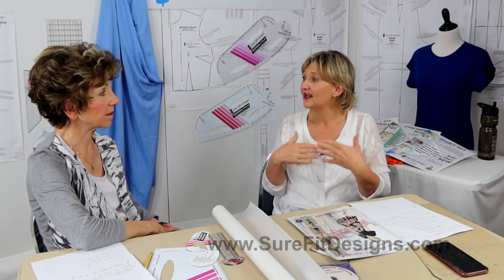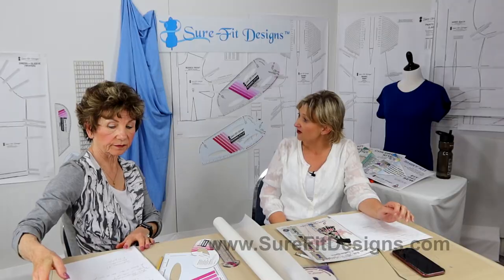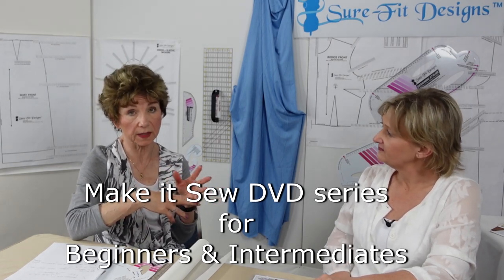Beginners can also draw their own patterns and design with Sure-Fit Designs, but you do need some knowledge of sewing — how to sew seams together, how to do bust darts. You don't have to be an expert on fitting or pattern drafting, or even on sewing; you just need the basic skills. And for beginners there is also the Make It Sew series, which takes you through all the steps of sewing.